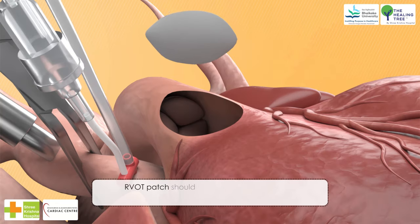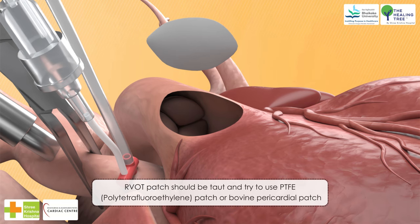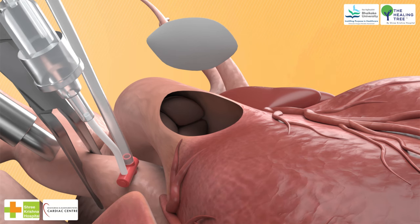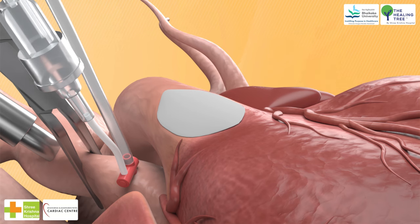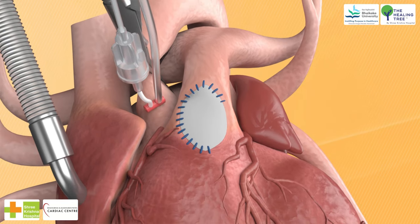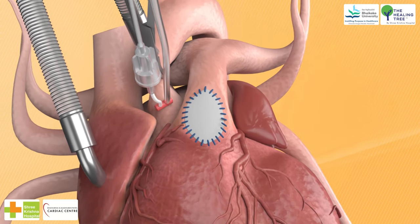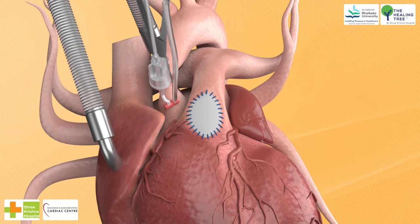10. RVOT patch should be tailored; try to use PTFE (polytetrafluoroethylene) patch or bovine pericardial patch so the native pericardium is retained for subsequent corrective surgery. 11. A non-distensible RVOT patch also helps ensure that the energy of right ventricular contraction is transmitted to the distal pulmonary vascular bed rather than being expanded into a redundant RVOT patch.